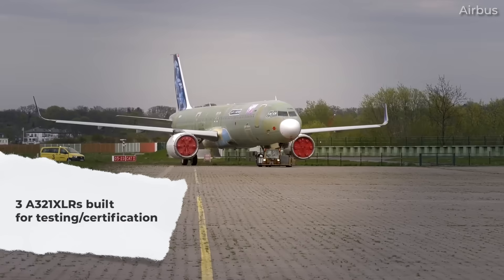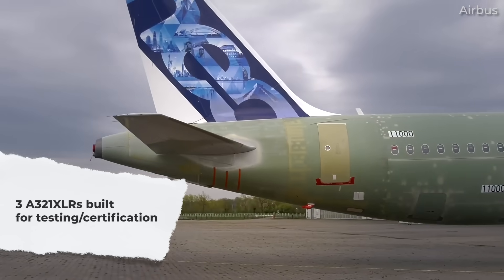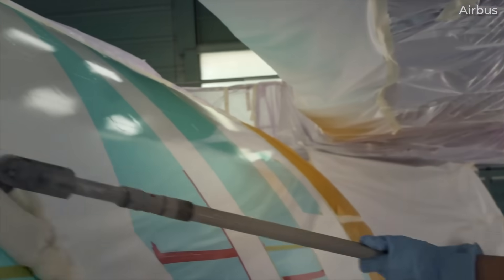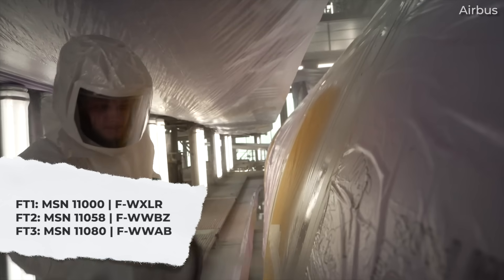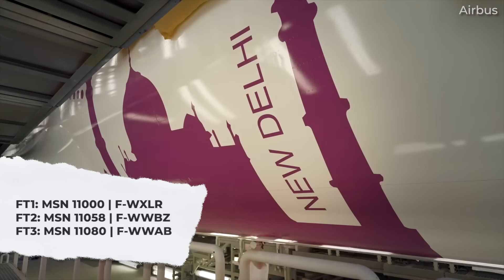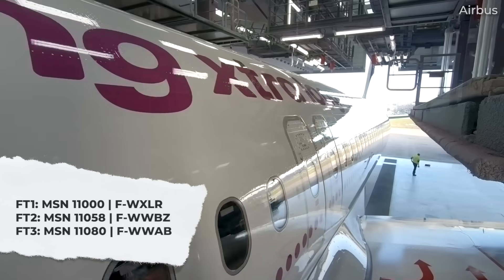As it stands, Airbus has produced three A321XLRs. These are testbeds and prototypes used for the certification process. The first has MSN 11000 and is registered Foxtrot-Whiskey X-Ray Lima Romeo. The second airframe is MSN 11058, registered Foxtrot-Whiskey Whiskey Bravo Zulu. And finally, the third airframe is MSN 11080, registered Foxtrot-Whiskey Whiskey Alpha Bravo.